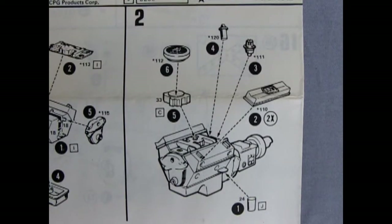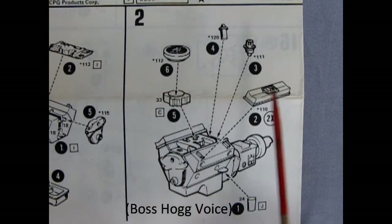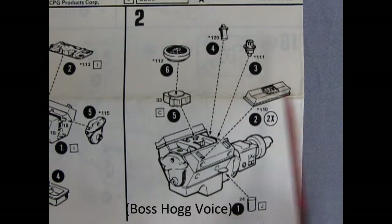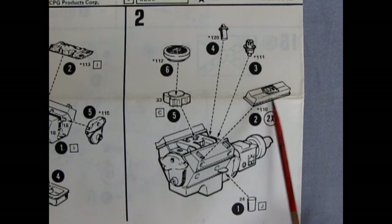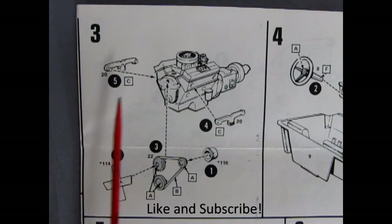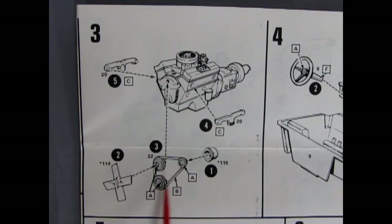We continue with panel number two where we've got the carburetor going in place as well as the air cleaner, our coil, distributor, and 350 valve covers as well as an oil filter. In panel three we finish the Chevrolet motor by putting on the exhaust manifolds, belts and pulleys, the alternator, and the fan.